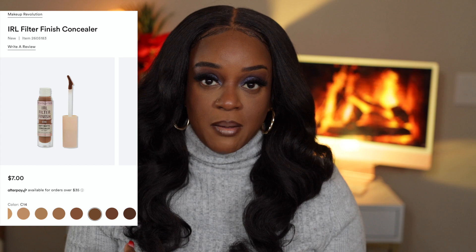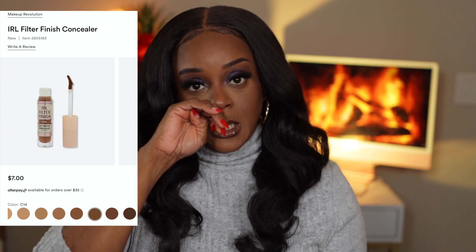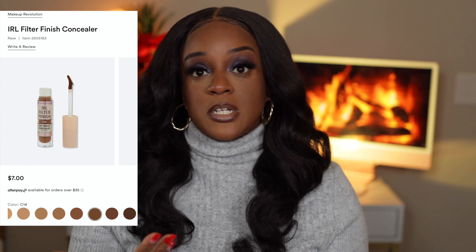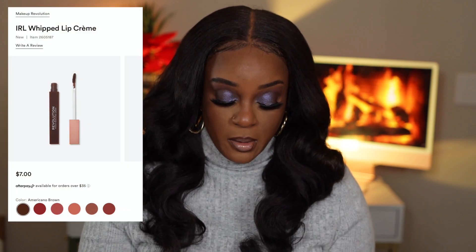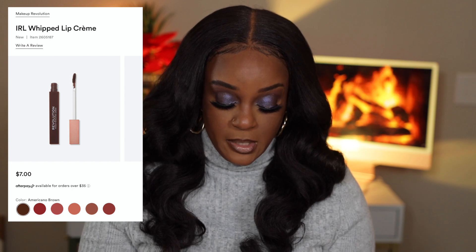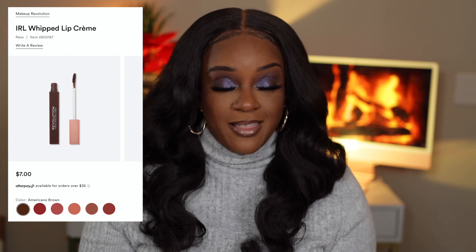I'll pick up highlight, contour, and my complexion shade if I can find it. I did notice it is not on the Makeup Revolution site, so I'm not sure if Ulta is going to be the only one that carries it. I went on their site and it's not there, but I don't think Ulta has all of the shades. They also came out with a liquid lipstick in six shades.